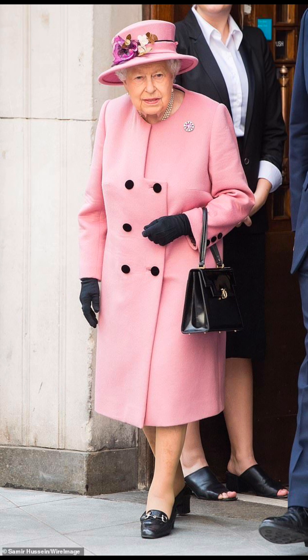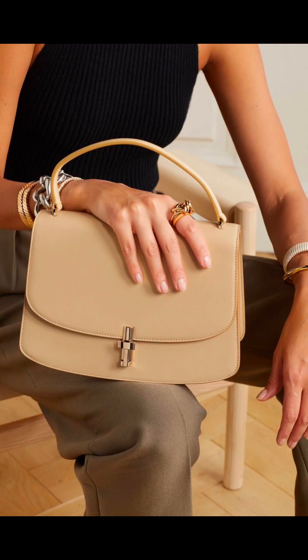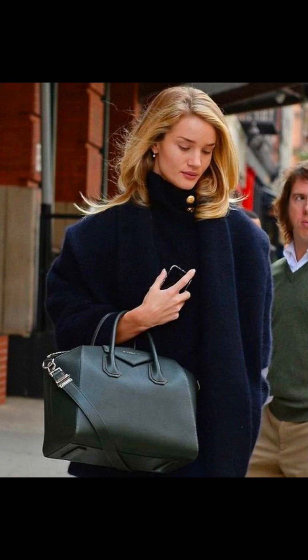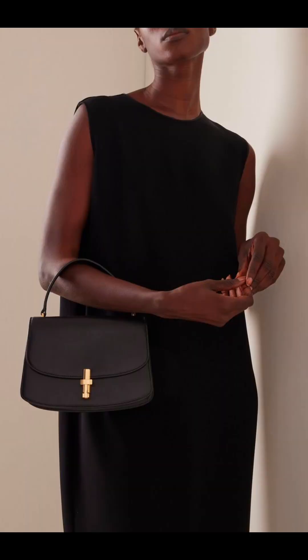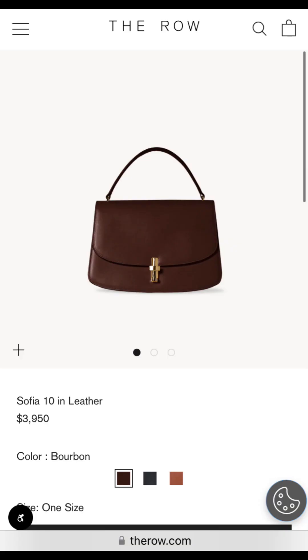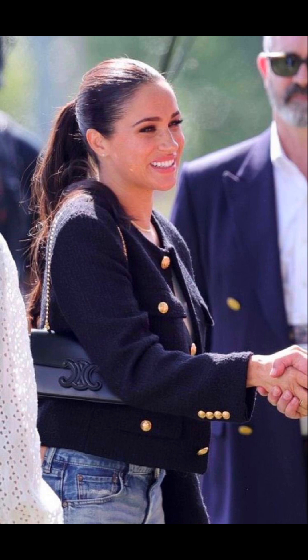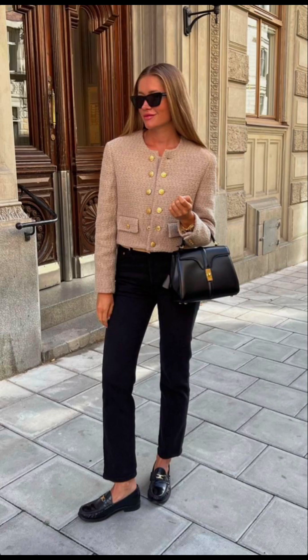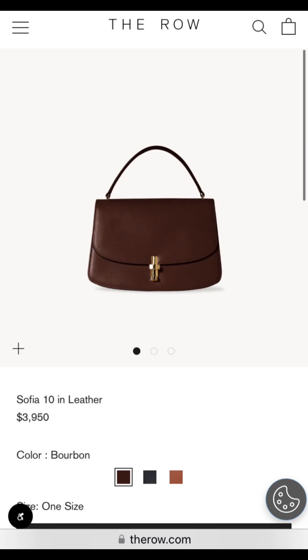Number one on today's list is the Roe Sophia mini bag. These bags are indeed a bit costly, but being an elegant woman is expensive. This bag is just so simple and it's one of those bags that you can wear to brunch, happy hour, or even work. It's soft and bold at the same time, and I find it classy and timeless. The gold pin in front is giving everything an old money look. This bag also comes as a crossbody. I will have pictures on the screen so you can see. It costs about $3,950 for the top handle and the crossbody costs $3,390.